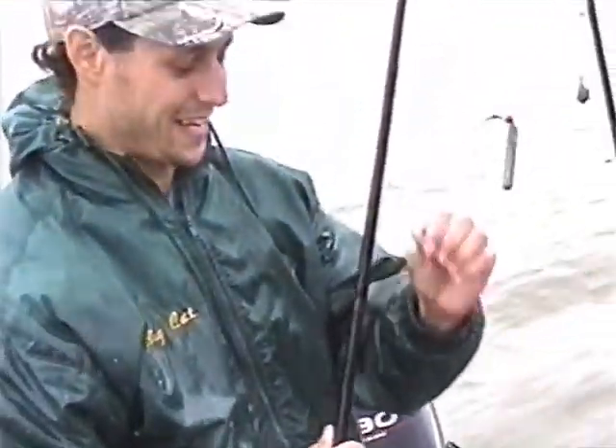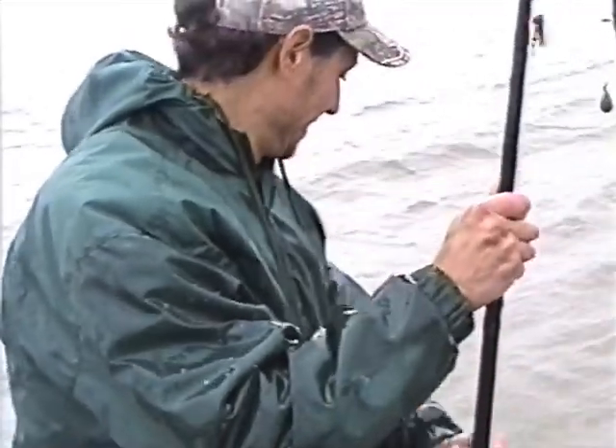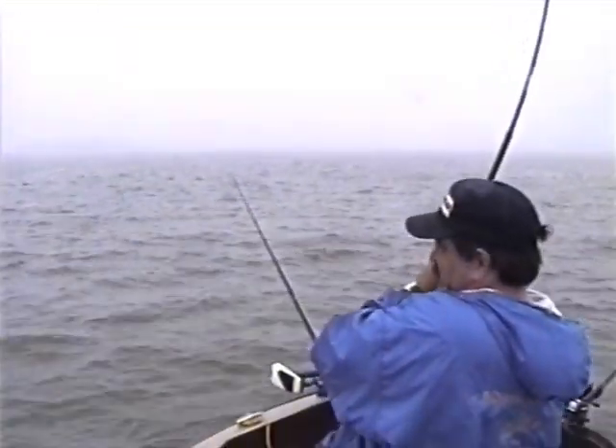Let's bait up — I guess it's your turn now, John, let's see if you can get one. He's on! I got him. Is he a good one? Yep.